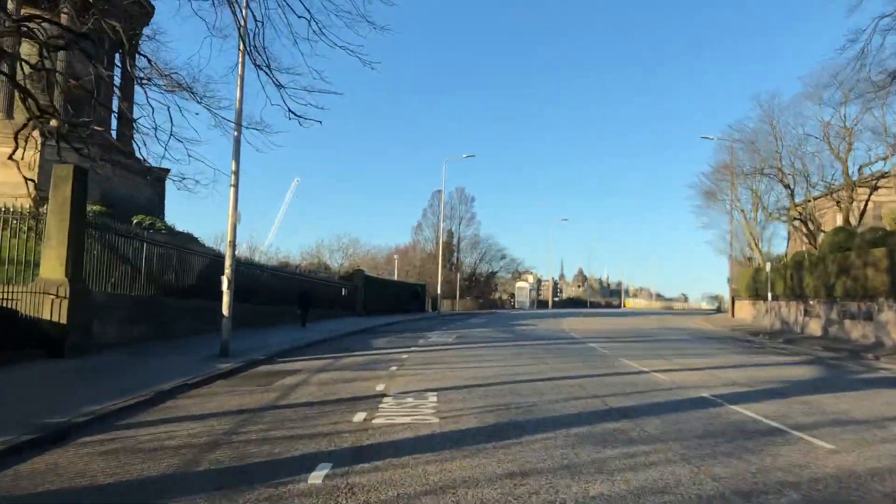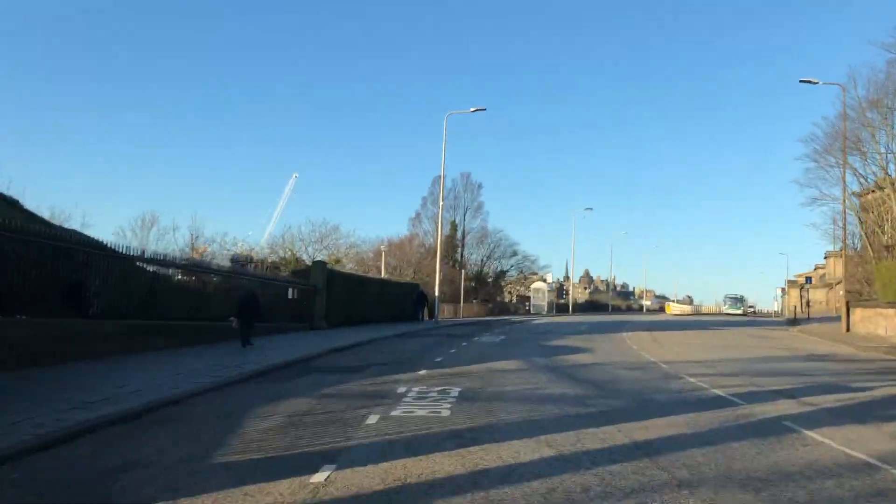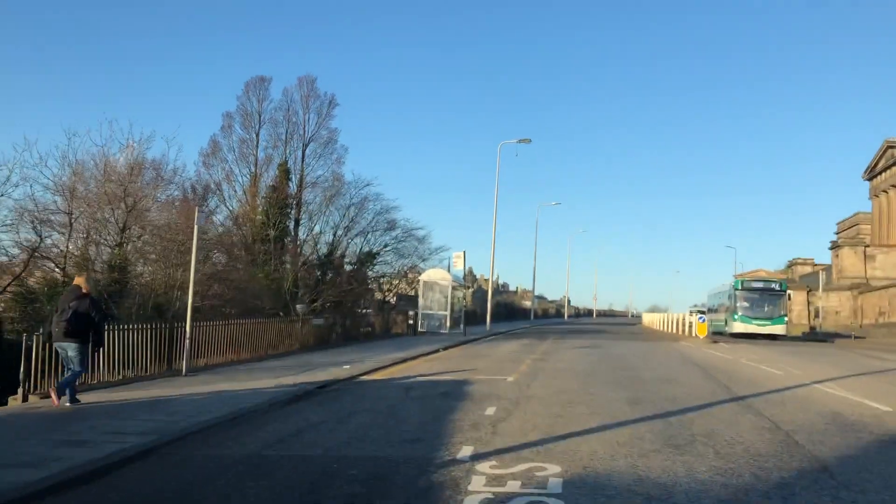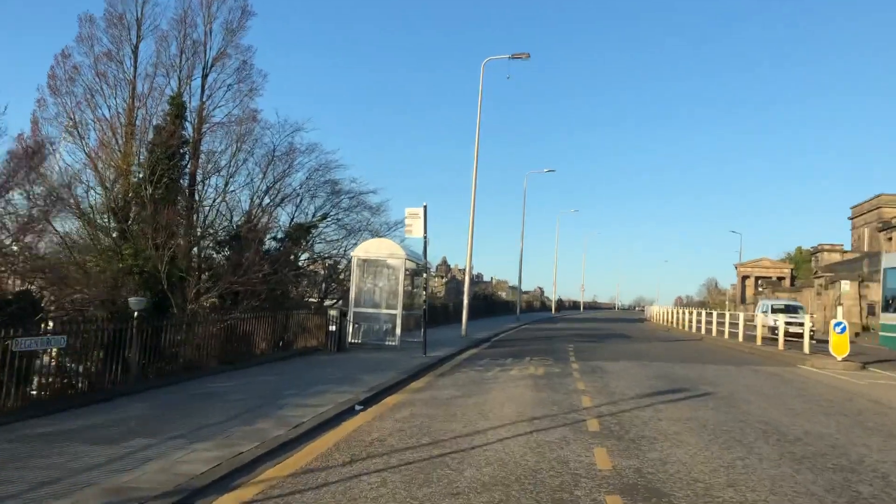So this is Regent Road, which was built as the eastern entrance to the expanded part of the New Town, over on the right here.